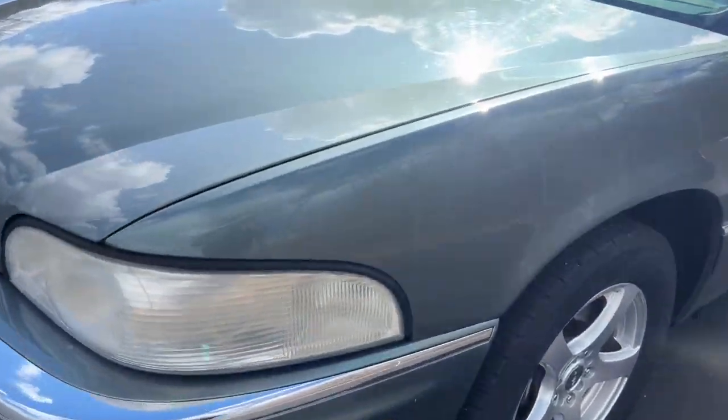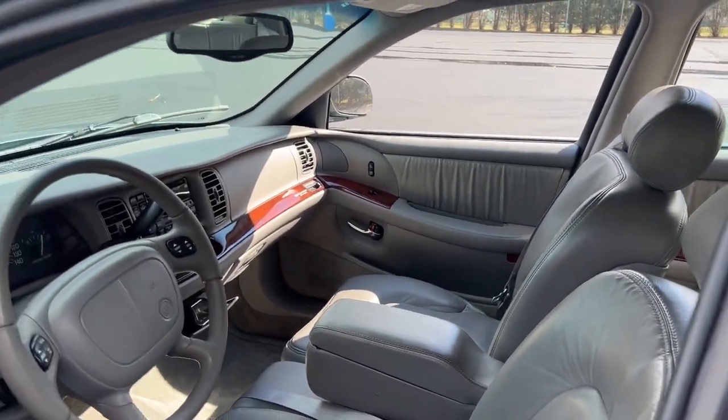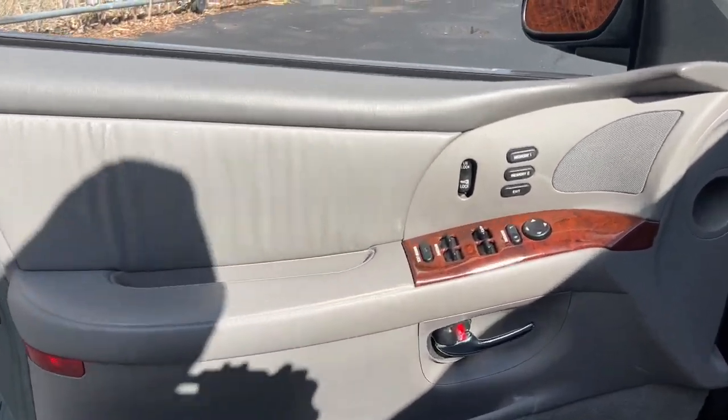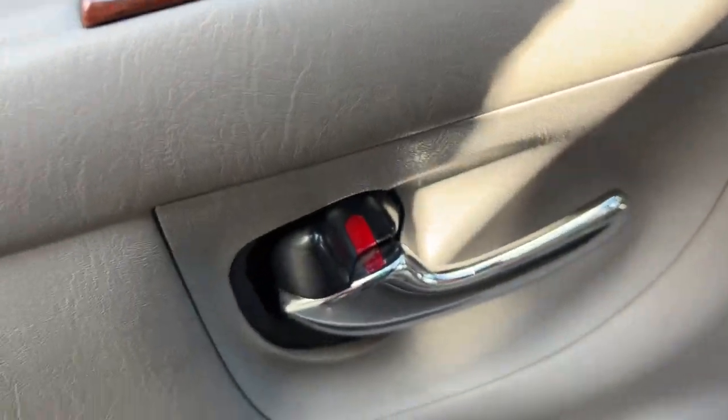Our professional staff looks forward to giving you excellent service. The following are some of this vehicle's highlighted options: keyless entry, backup camera, power passenger seat, steering wheel audio controls, aluminum wheels.